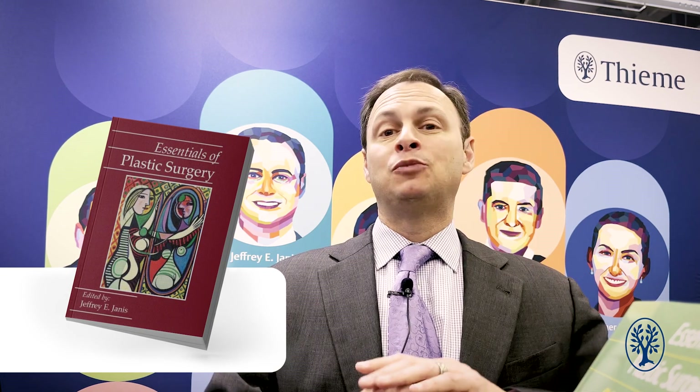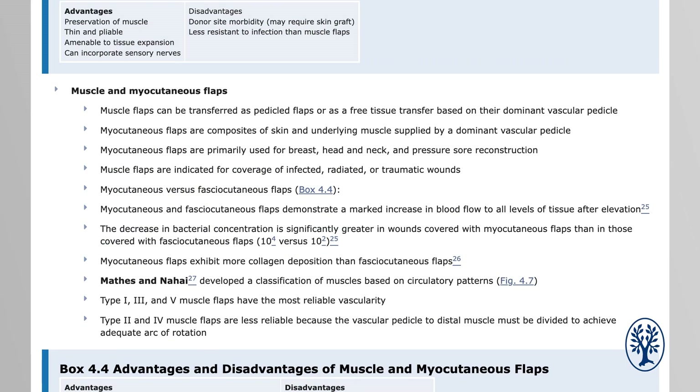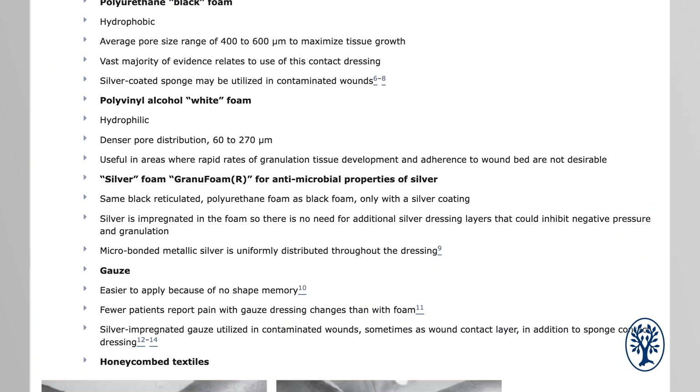Although it took several years, with the first edition coming out in 2007, that labor of love took over five years and had 88 chapters. It spanned the breadth and depth of plastic surgery in a very easy-to-use format — bullet points, high points, important salient information at your fingertips, very practical and very clinical, actually fitting into the pocket of your white lab coat.